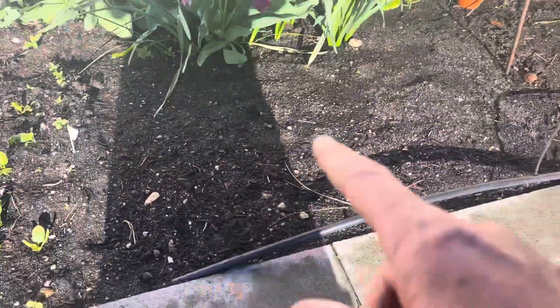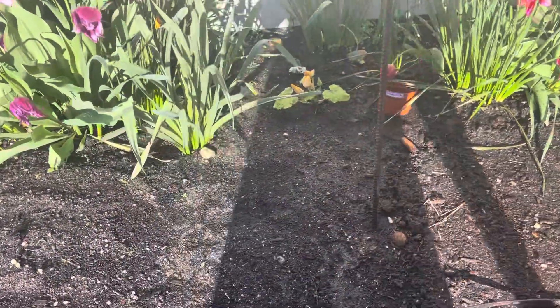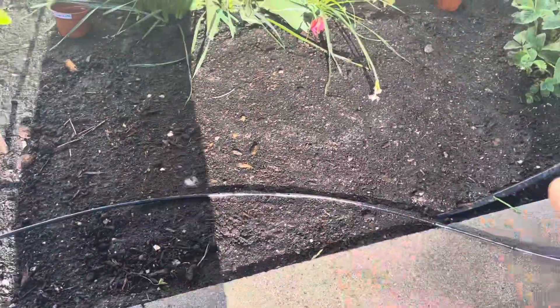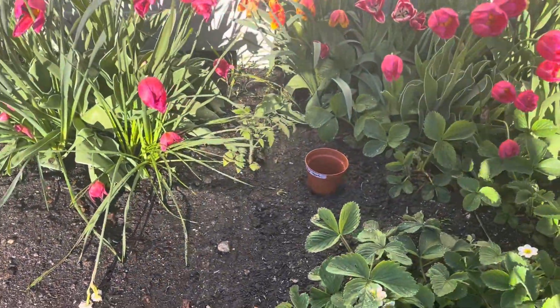These are beets that I planted a couple days ago. There's black beauty squash tucked in the back there. These are carrots that I just planted. There's another golden tom tomato.